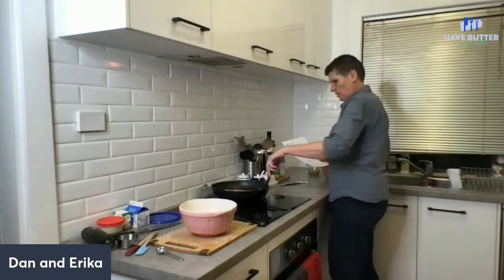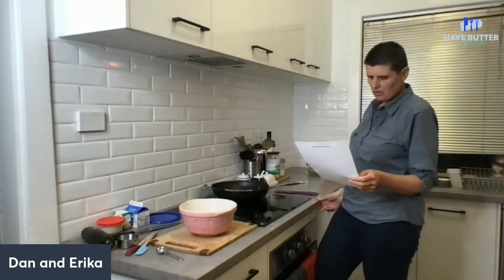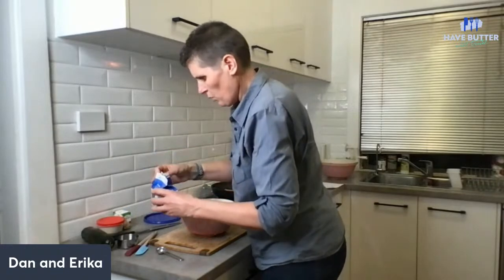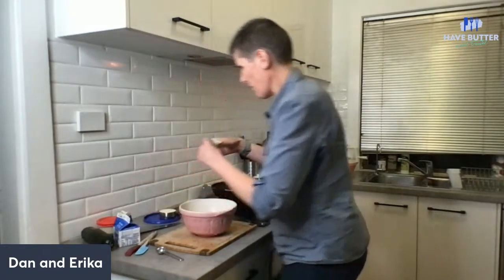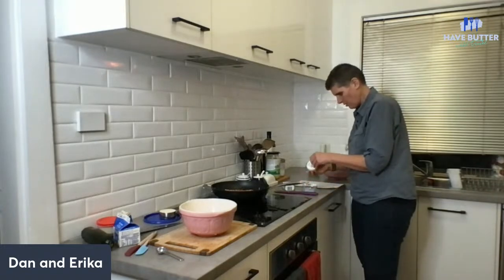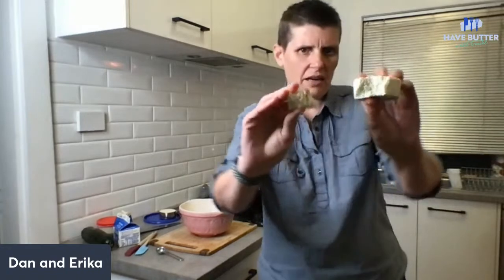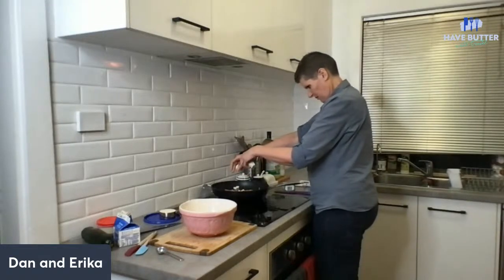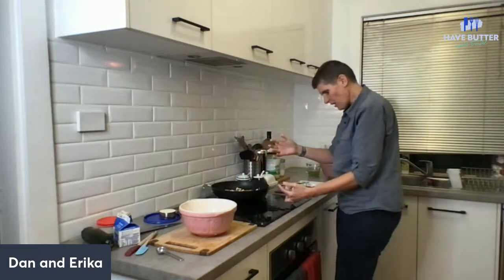The next instructions are to add the Boursin - turn it down to medium, crumble in the Boursin cheese to melt in the pan slightly, then add the cream and bring to a simmer. I'll measure out the cream first because this might move quickly. This is what Boursin looks like if people haven't seen it before. Maybe that's not the right way to pronounce it - Christina will probably tell us.